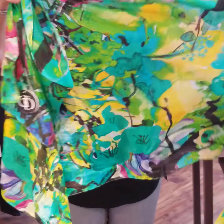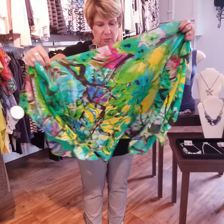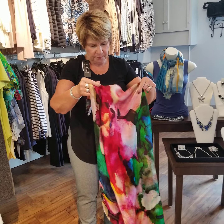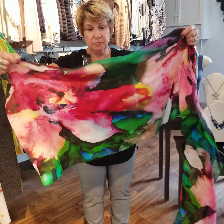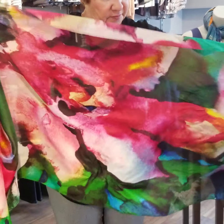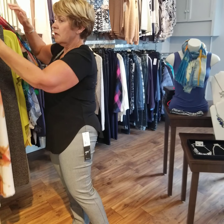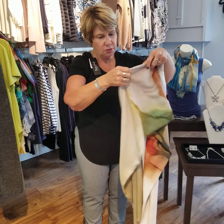Here's another 100% silk scarf with a very vibrant print and gorgeous colors that will brighten any outfit, whether you're wearing it with a jacket or a plain blouse — something like what I'm wearing — it would really pop up your outfit. This is the last one in the 100% silk, and it's absolutely gorgeous. I would probably make my whole outfit revolve around this scarf. These are $89.